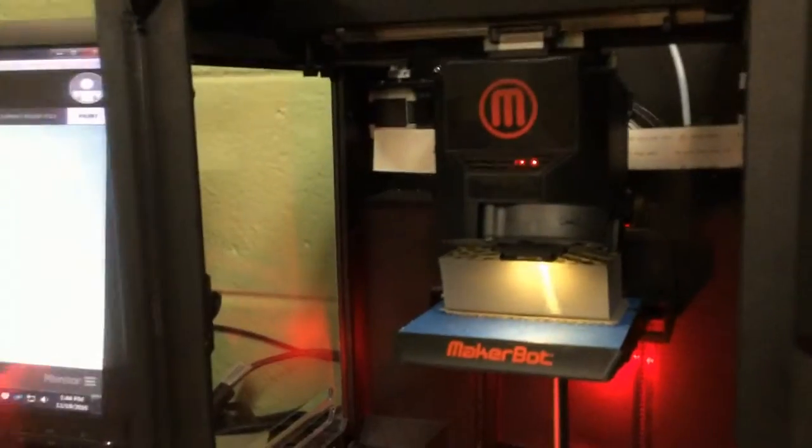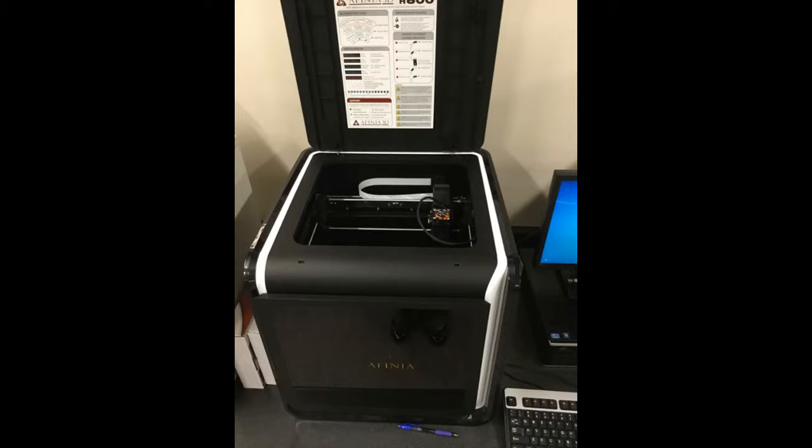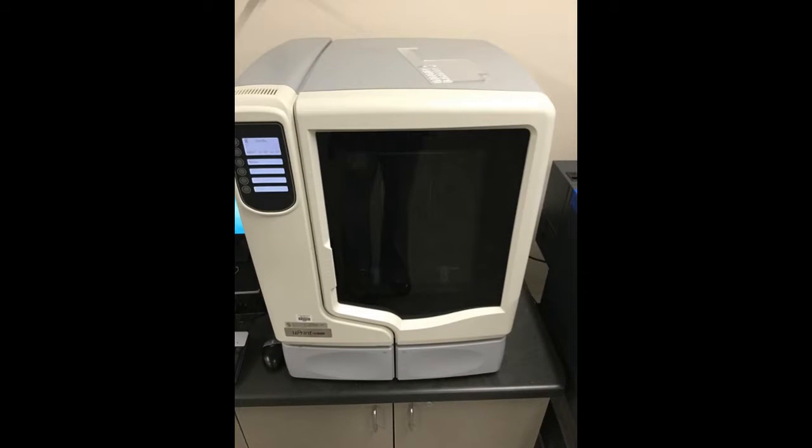Merton School has provided you the opportunity to use Inventor software to eventually 3D-print your models on a MakerBot Mini. This has been great for many of you, but many of you have wanted more, bigger, or better. That's what Arrowhead provides.